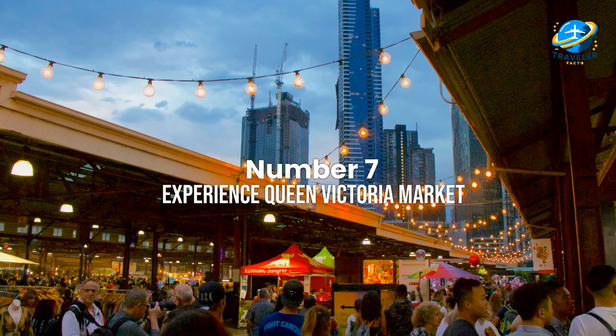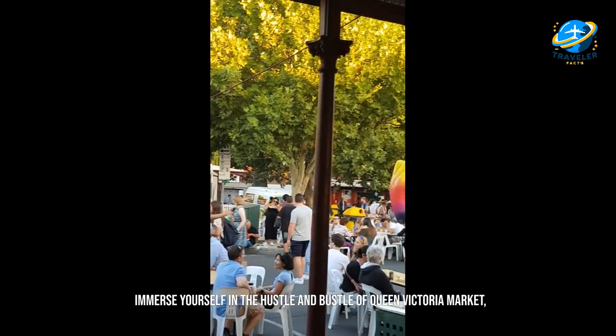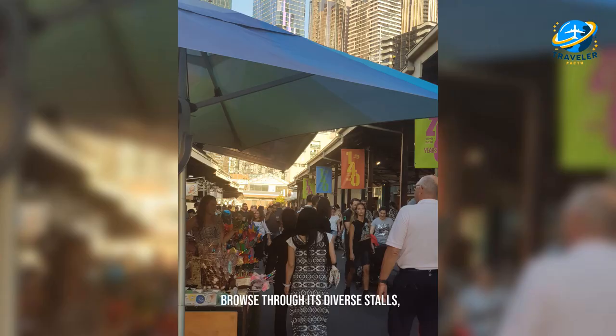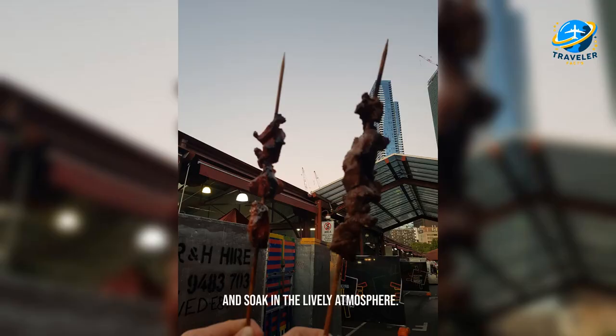Experience Queen Victoria Market. Immerse yourself in the hustle and bustle of Queen Victoria Market, Melbourne's iconic marketplace. Browse through its diverse stalls, sample local produce, and soak in the lively atmosphere.